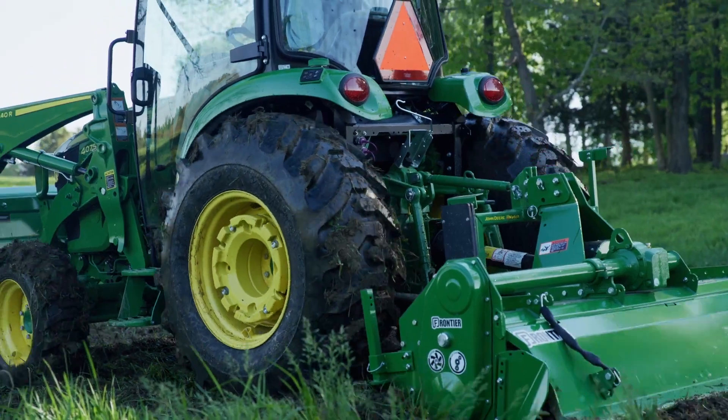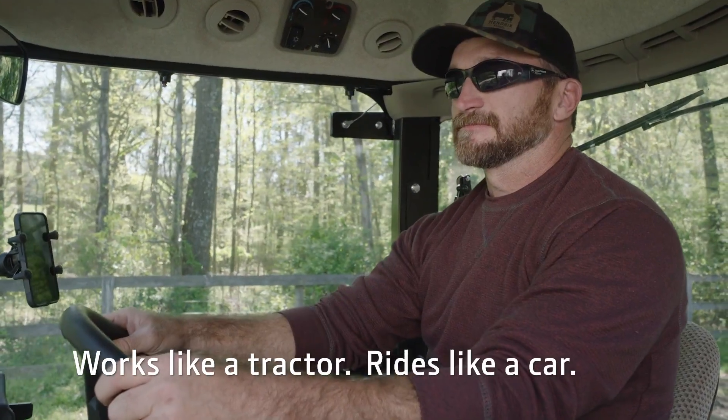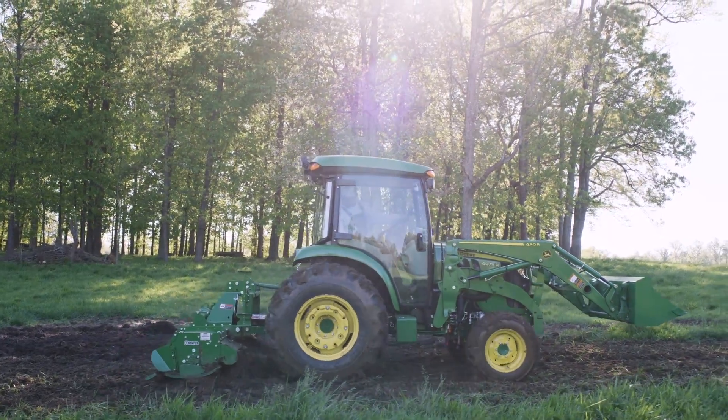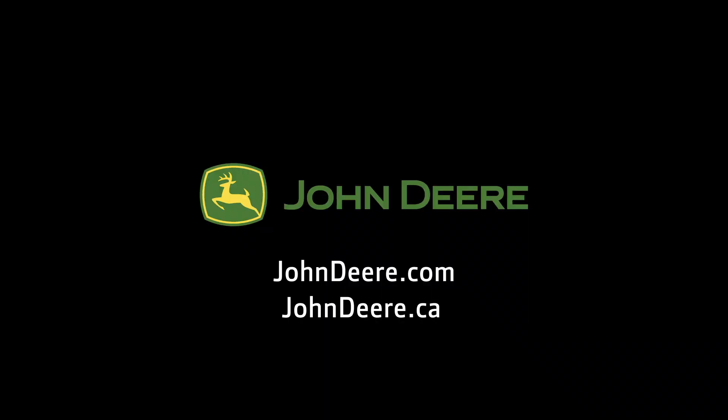The John Deere 4075R compact tractor works like a tractor, rides like a car. Order your 4075R from your John Deere dealer or go to JohnDeere.com or JohnDeere.ca.